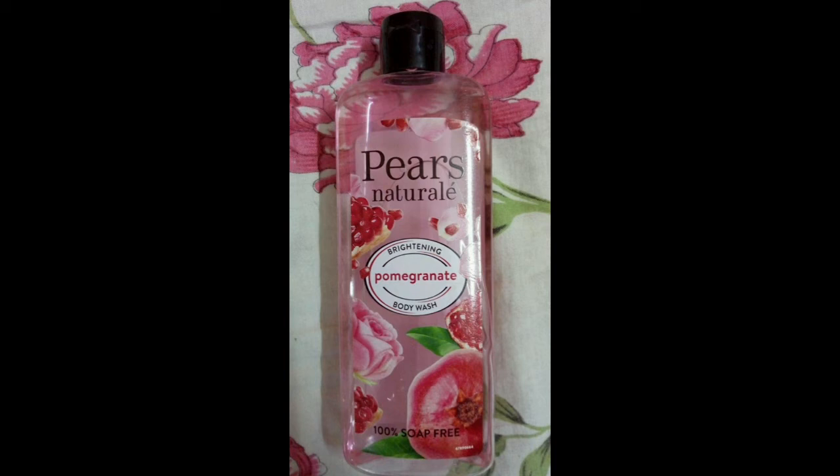You can brighten your skin. It is a nice skin. It is a gel type. It is a body wash.